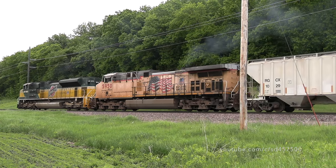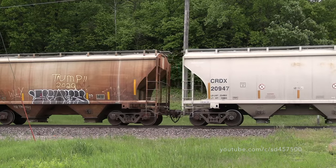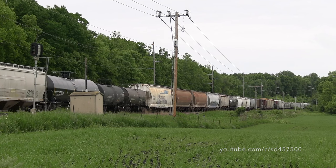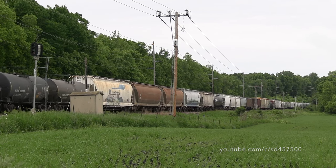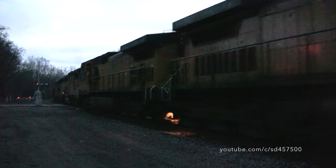This train was captured just south of Faribault, Minnesota about two years ago on a foggy, yet muggy, May Day. For those curious, Chicago and Northwestern 8646 was renumbered to Union Pacific 9650 in January of 2018. Chicago and Northwestern 8701 was renumbered to Union Pacific 9805 in January of 2018 as well.